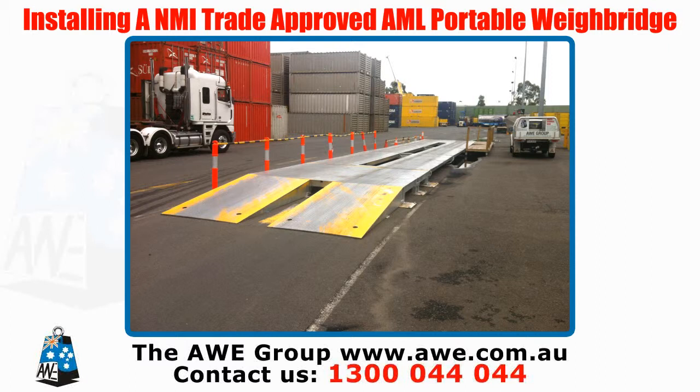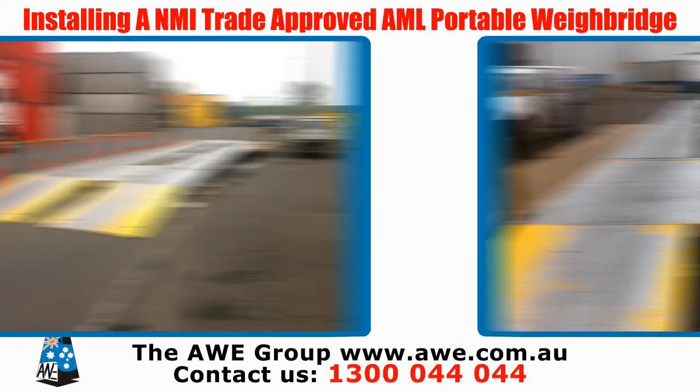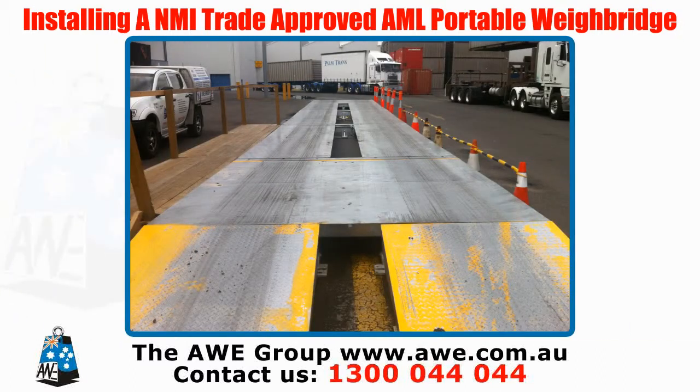Why do our AML series weigh bridges stand out from the crowd? Single modules, which are 5 metres long, need to be sunk into the ground for accuracy. Double length modules, 10 metres, can lie straight on an existing driveway.